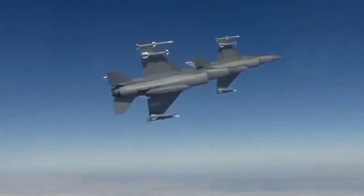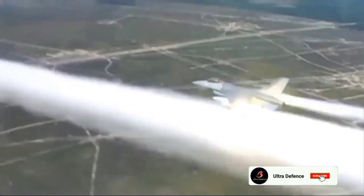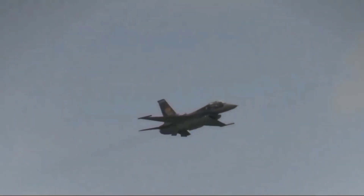The F-16 Block 40 variant specifically is known for its advanced avionics and versatility. It is equipped with systems designed for precision strikes, reconnaissance missions, and electronic warfare. Over the years, Turkey has invested heavily in modernizing its F-16 fleet, ensuring that these aircraft remain effective on the battlefield.